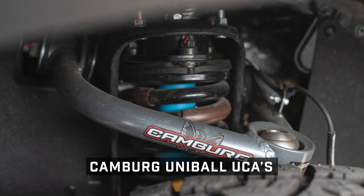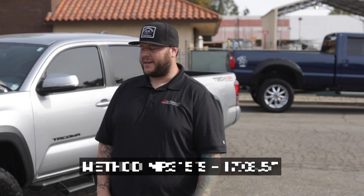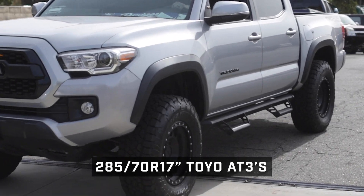We also added a set of inch and a quarter cambered upper control arms. For wheels and tires, we got the Method 315s — 17 by eight and a half with a four and three quarter inch backspace — and we wrapped those Methods in Toyo AT3s, 285/70/17.